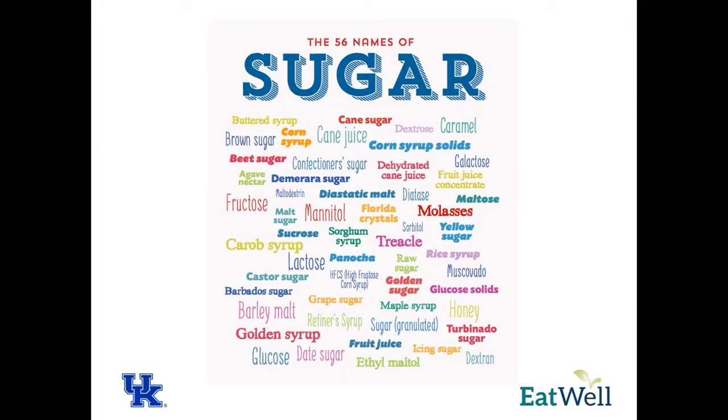Regarding sugar alcohols, they're typically seen in diabetic-friendly foods — reduced carb and low sugar products. They do still raise blood sugar slightly, so they're not the same as artificial sweeteners. Sugar alcohols contribute about half of the carbohydrates that regular sugars do, which is why they're used in a lot of diabetic products, but they also have better properties in terms of food manufacturing. Typically, anything that ends in -OL is going to be a sugar alcohol.